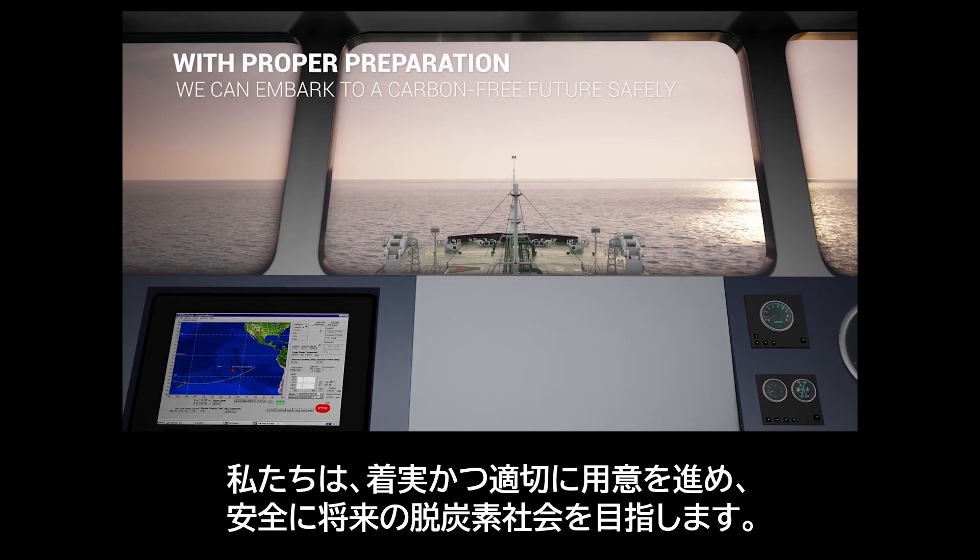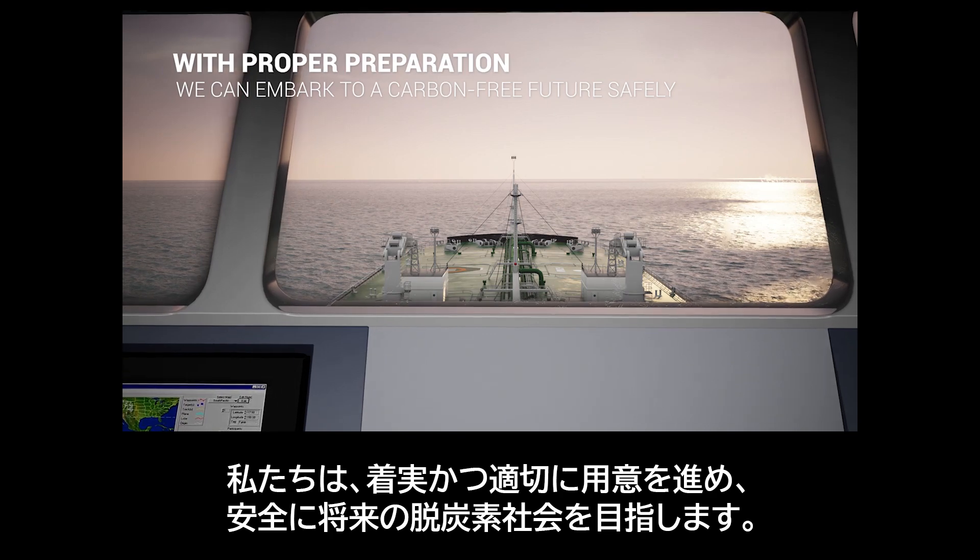With proper preparation, we can embark on a carbon-free future safely.